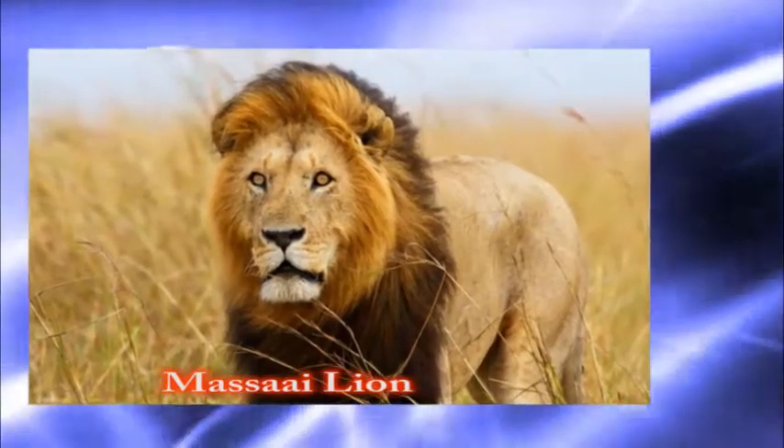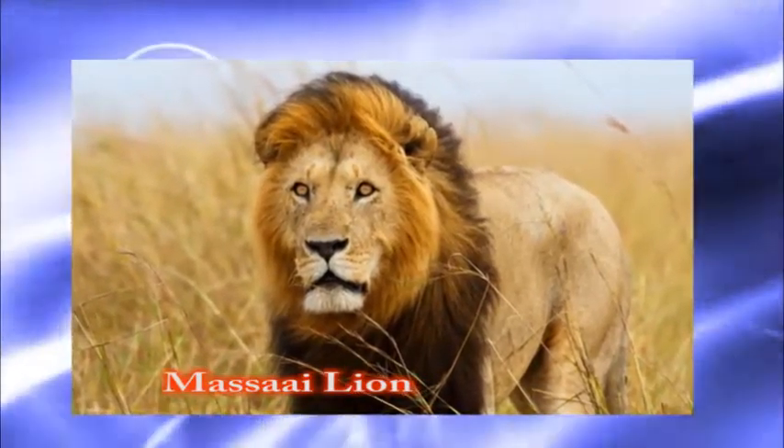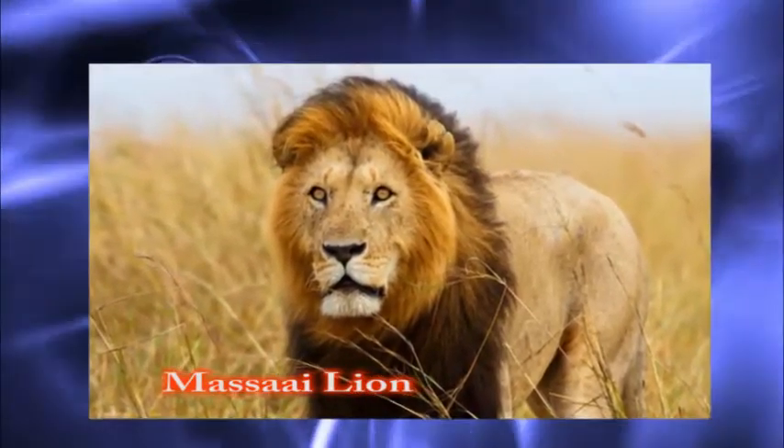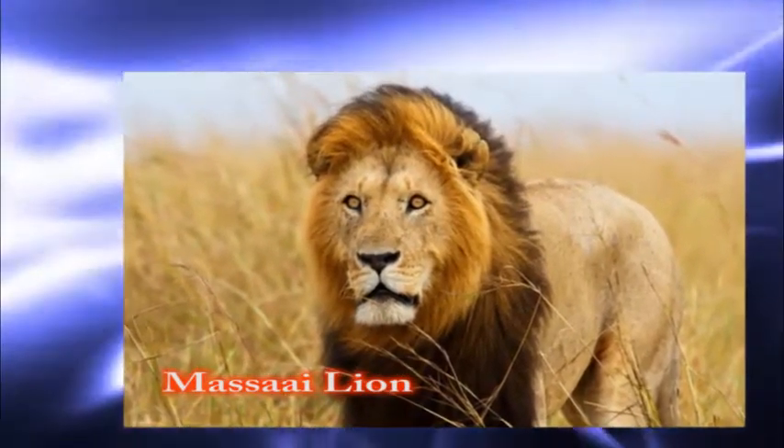Number six: the Maasai lion. The Maasai lion is found in eastern Africa. The typical male is described as Nubian. The Maasai warriors are known to show off their fighting ability.